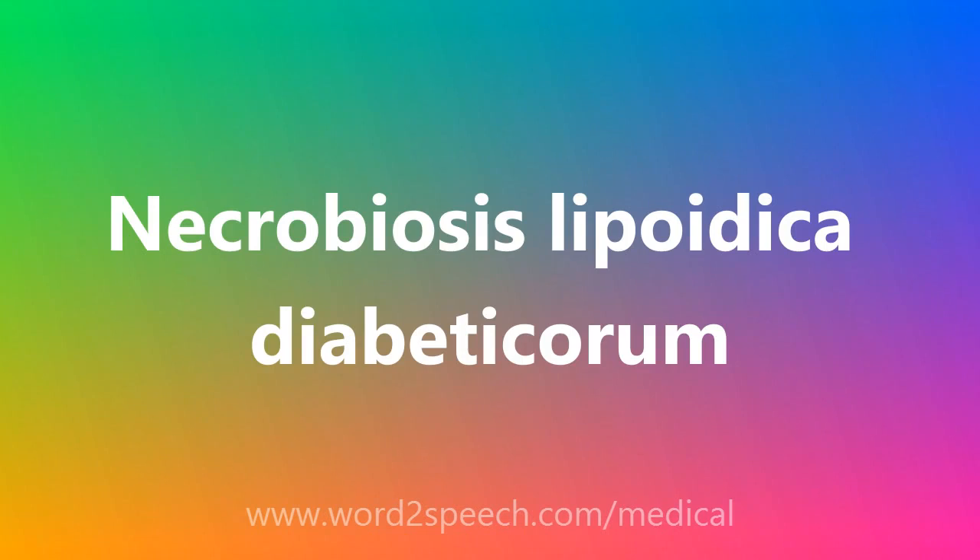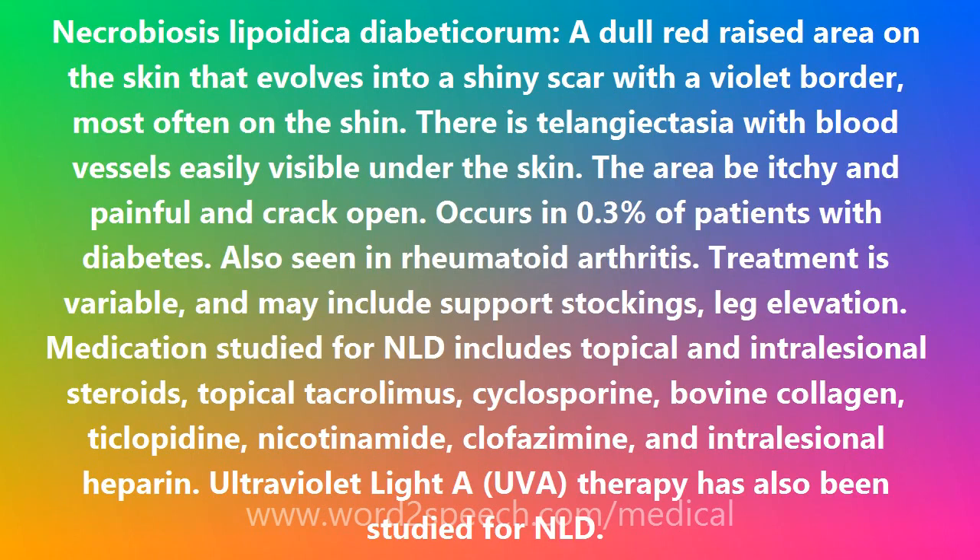Necrobiosis Lipoidica Diabeticorum — a dull red raised area on the skin that evolves into a shiny scar with a violet border, most often on the shin.